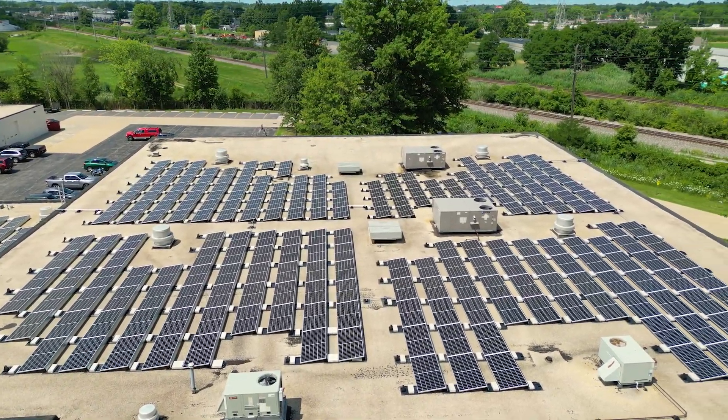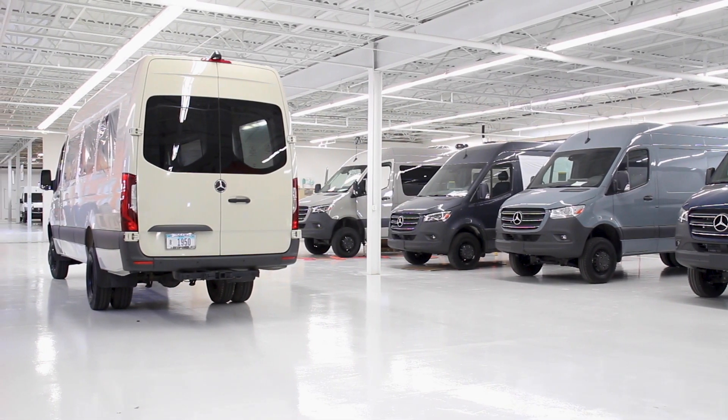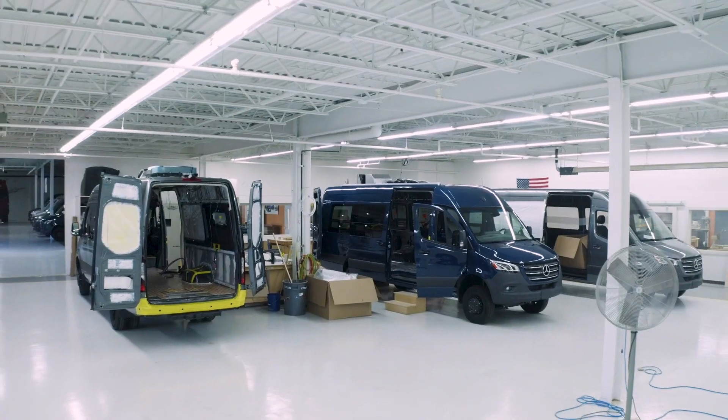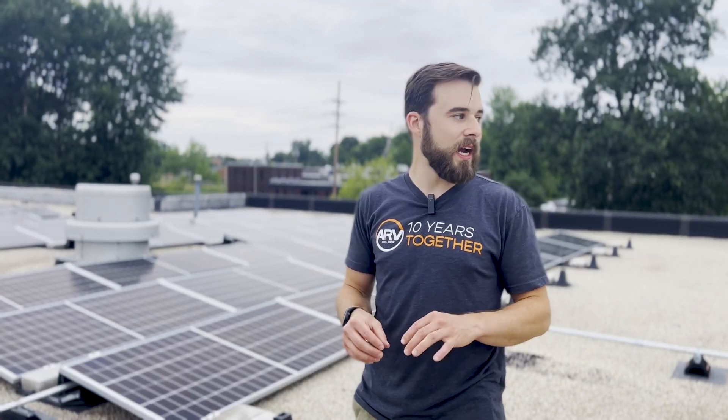We are also reducing our energy usage inside with the use of LED lights and other smart energy efficient fixtures, so we're trying to reduce the actual energy that we need, and in doing that we're actually putting energy back onto the grid here in Northeast Ohio.